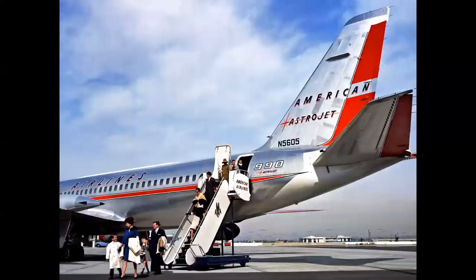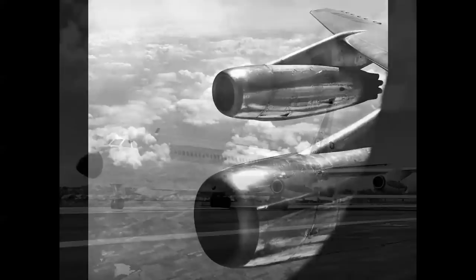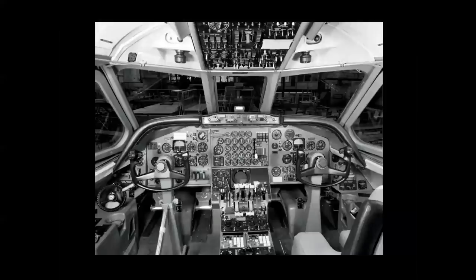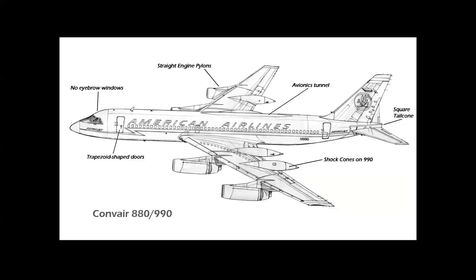The tails on the 880 and 990 were very rakish — a square tail cone with the trailing edge of the horizontals touching the edge of the tail cone, a really elegant-looking design. Engines on the 880 were slim GE CJ805s with a straight-line pylon, unlike the other airplanes. The 880 and 990 had a windshield with a three-piece center section and no eyebrow windows above the cockpit. On the 990: no eyebrow windows, straight engine pylons, an avionics tunnel above the mid-to-aft fuselage containing antennae, a square tail cone, and the shock bodies or speed cones on the 990 only.